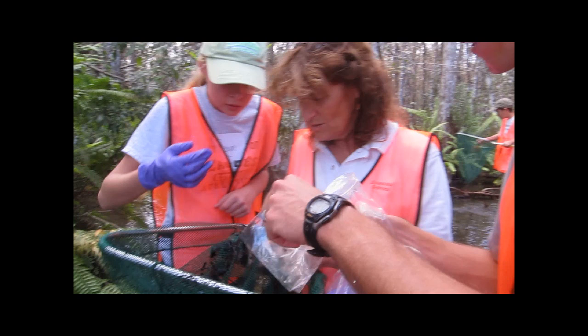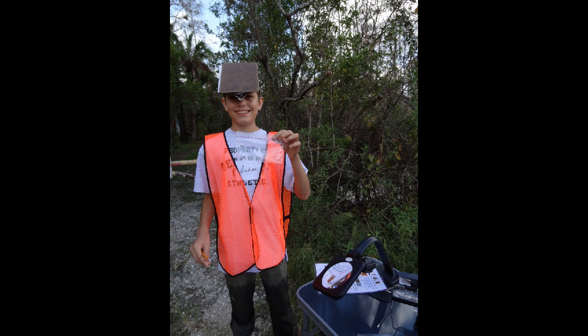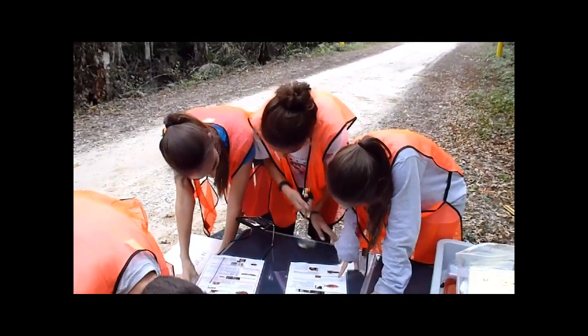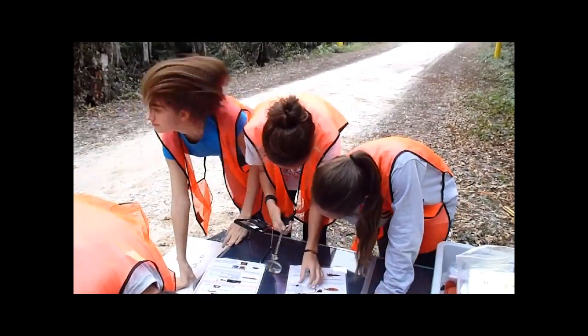In order to not contaminate the nymph with mercury on our skin, the student without the dipnet put on a glove, carefully picked the nymph up, and placed it into a sealed Ziploc bag. Following this, students brought their nymph to an identification station, where they were assisted by a park ranger to classify their sample into one of six dragonfly families.